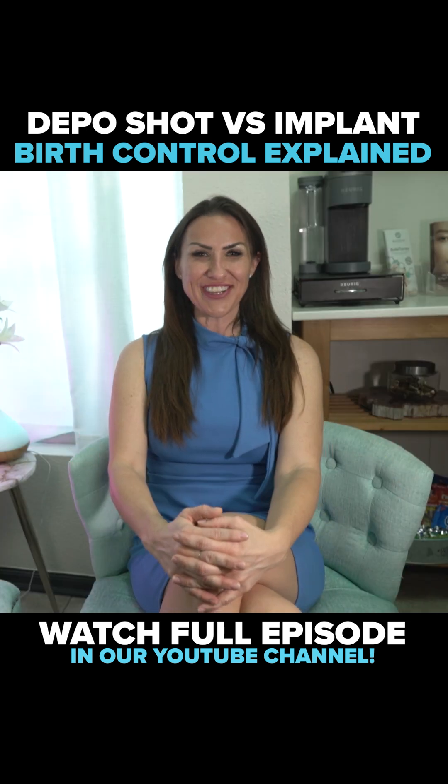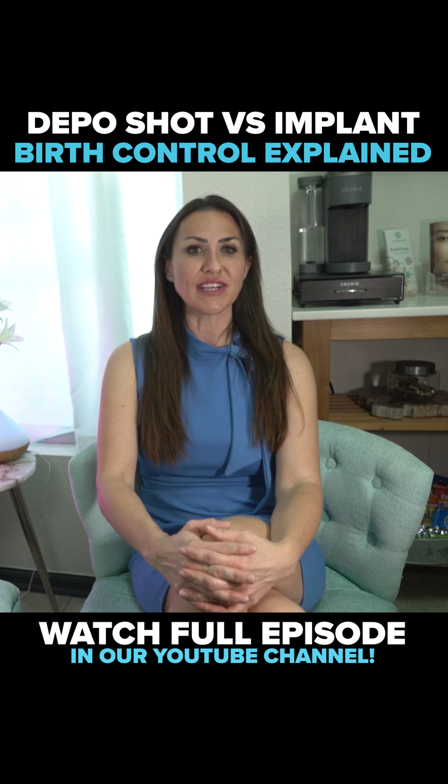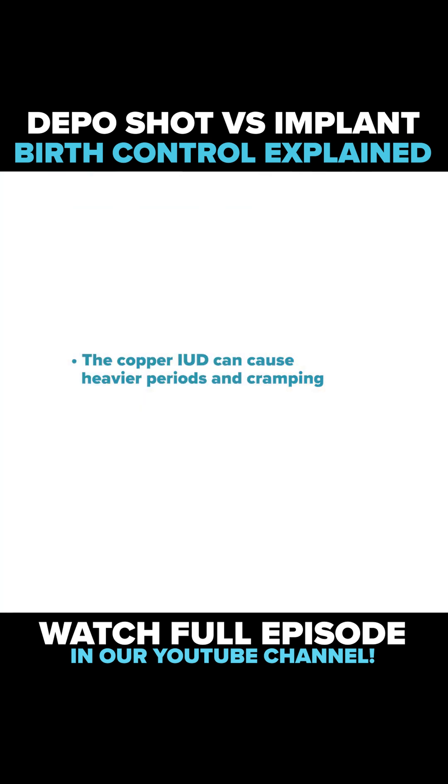The non-hormonal birth control methods can also come with their own set of benefits and risks. For example, the copper IUD can cause heavier periods and cramping, while condoms can reduce sensitivity during sex.